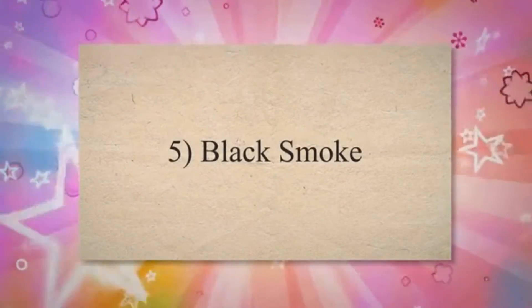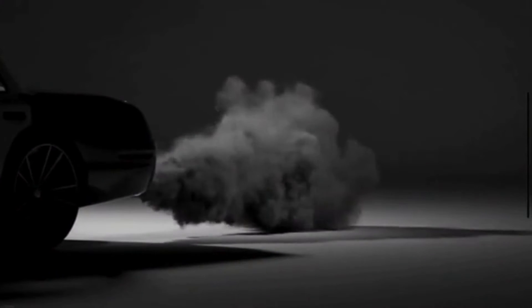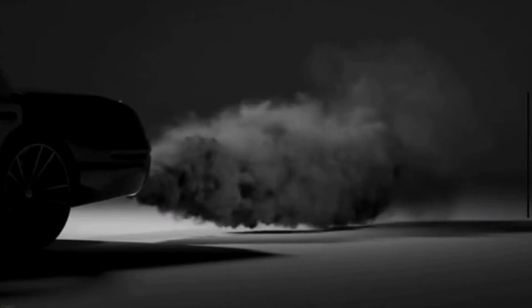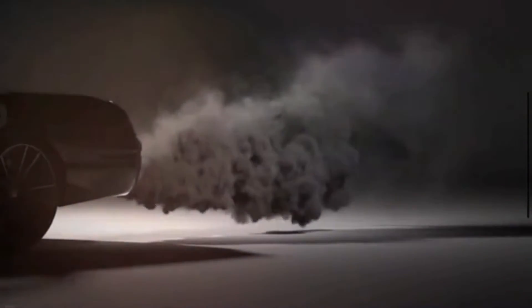Symptom 5: Black Smoke. An overly rich fuel mixture, caused by inadequate airflow, can lead to incomplete combustion. This results in the production of black smoke from the exhaust. It may also cause a noticeable odor of unburned fuel in the exhaust.